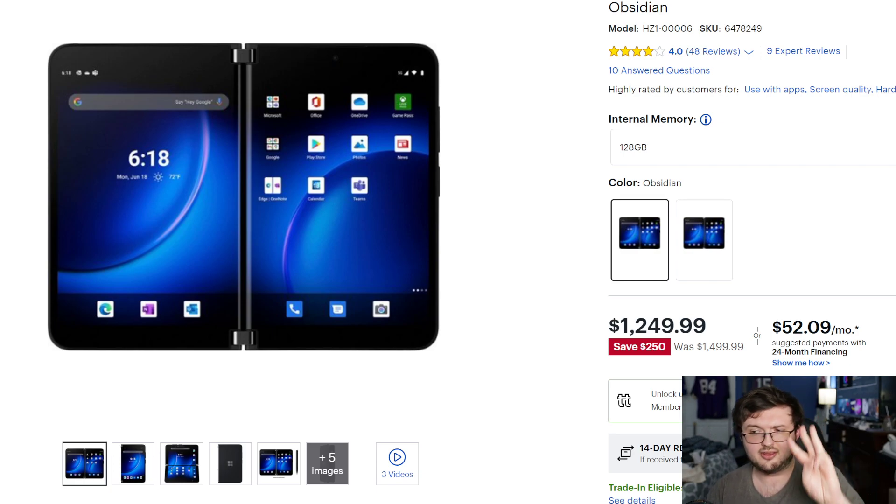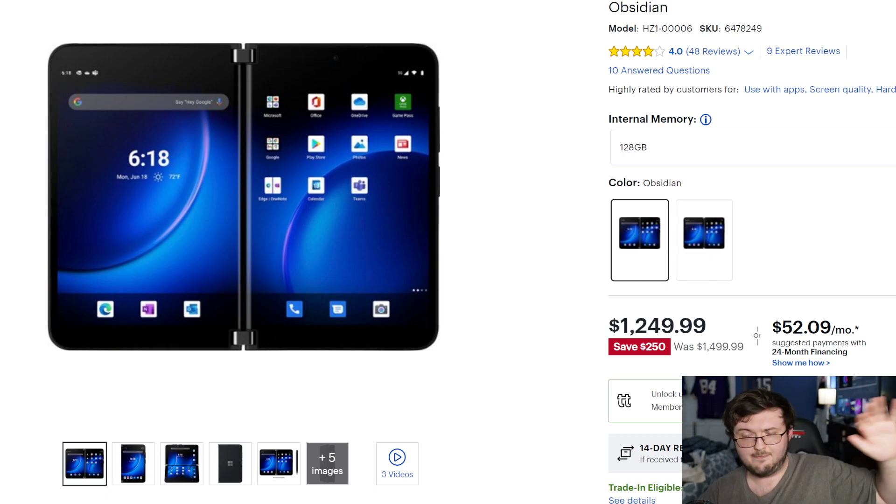There is going to be no Duo 3 this year. Duo 3 will not come out until 2023 — August of 2023. So if you're worried that the phone is on discount because Duo 3 is coming out in August, no — there's no Duo 3 in August. Right now is the prime time for the Duo 2 to pick it up and get it.